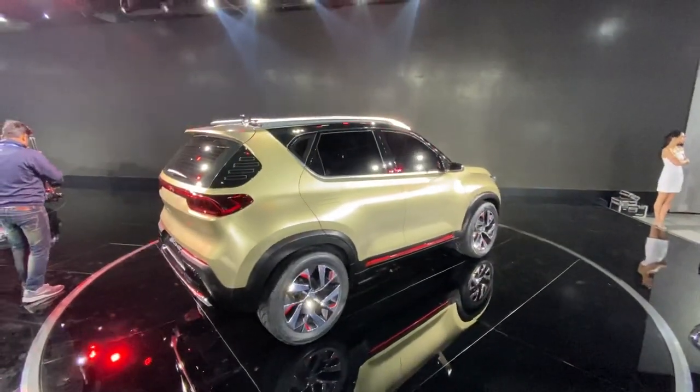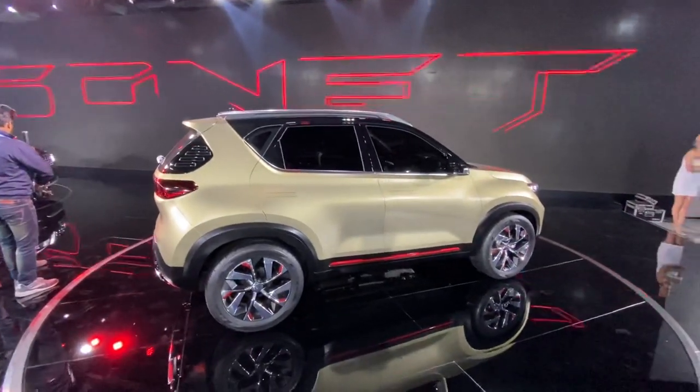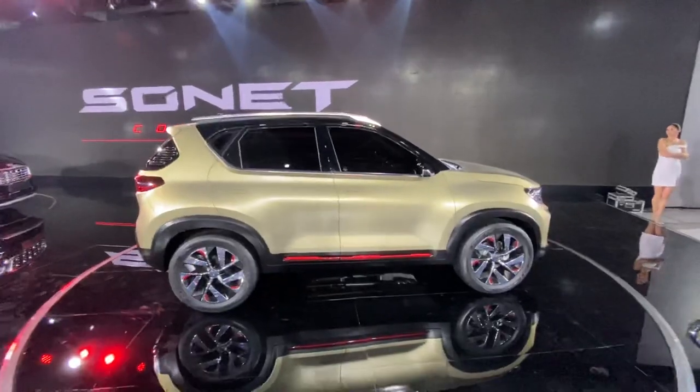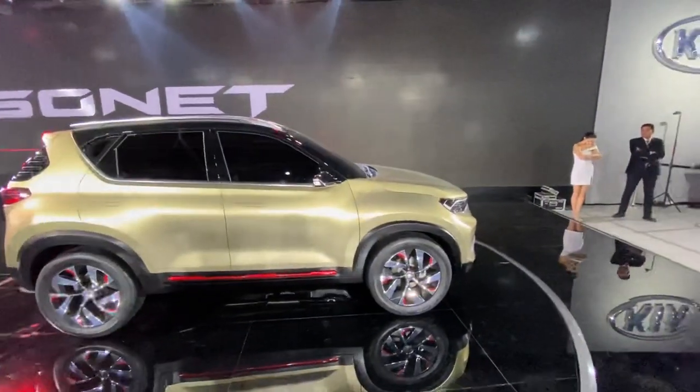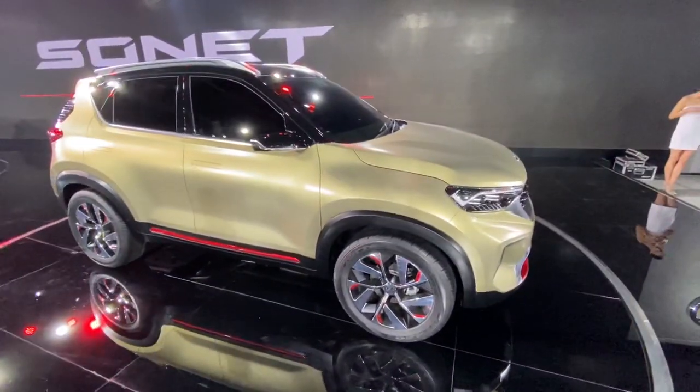In terms of powertrain, platform, and features, it's going to be more or less like the Venue. But the price would be slightly more than the Venue, I believe, because this is a Kia with a fresher design that certainly looks very attractive, and there's body side moulding as well.